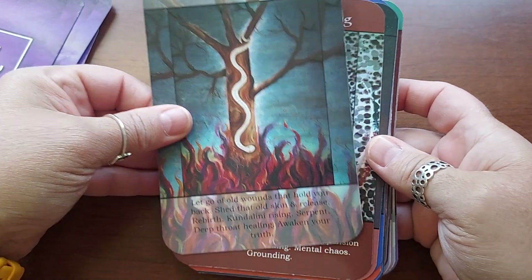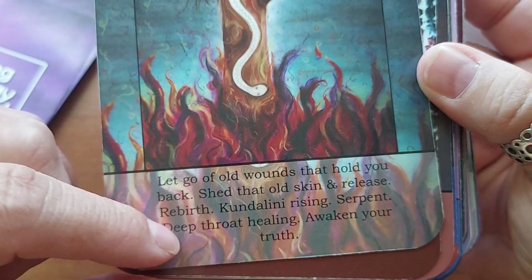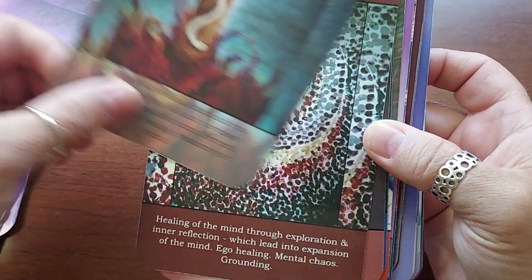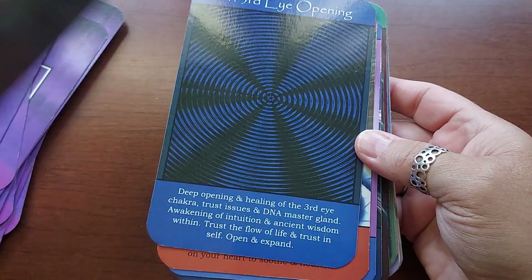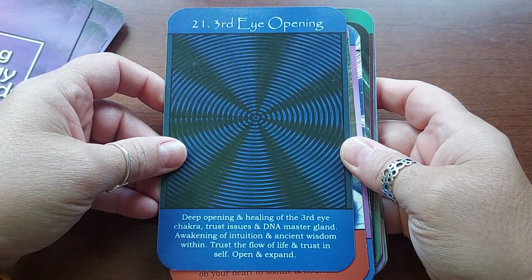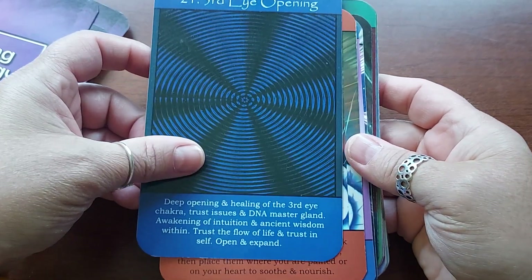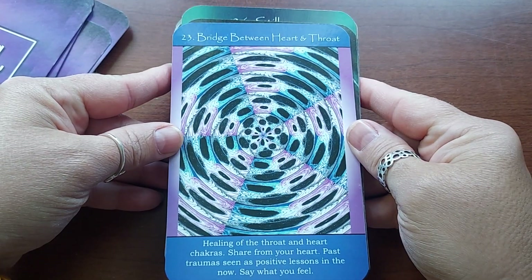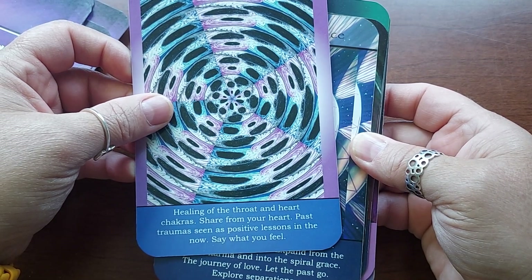Eighteen is Rebirth. Nineteen is Healing — though this one is harder to read because the text placement makes it tough; that background should be a solid color. Twenty is Mental Healing. Twenty-one is Reconnection. Twenty-two is Third Eye Opening — deep opening and healing of the third eye chakra, trust issues and DNA, master gland awakening, awakening of intuition and ancient wisdom, trust the flow of life and trust in self — this one's kind of cool. Twenty-two is Healing Hands. Twenty-three is Bridge Between Heart and Throat — healing of the heart and throat chakra, share from your heart, past traumas seen as positive lessons in the now, say what you feel.